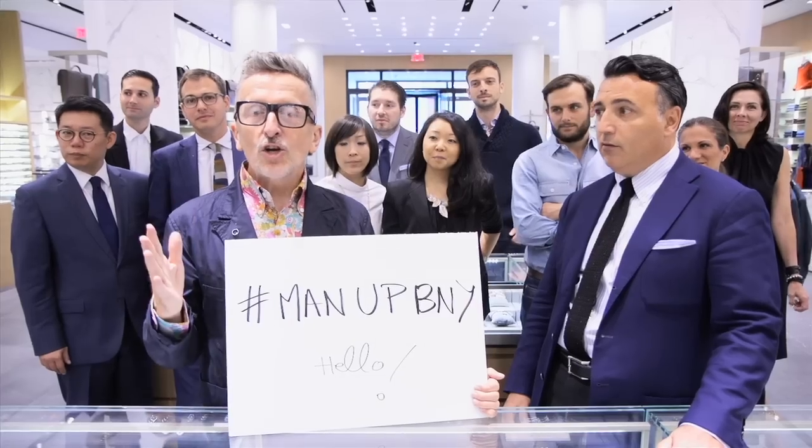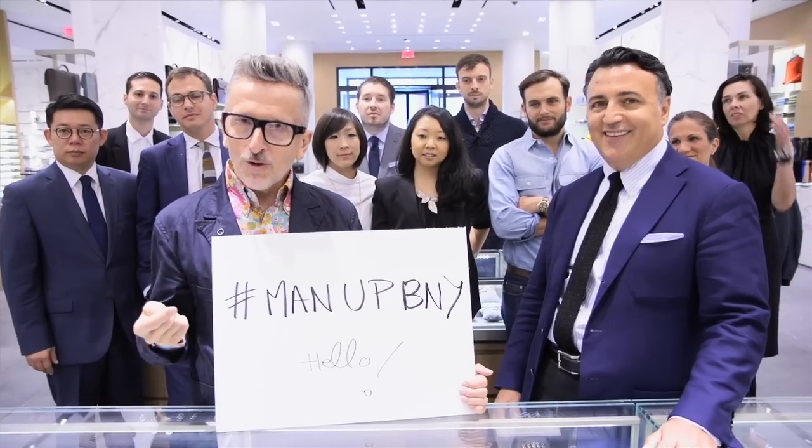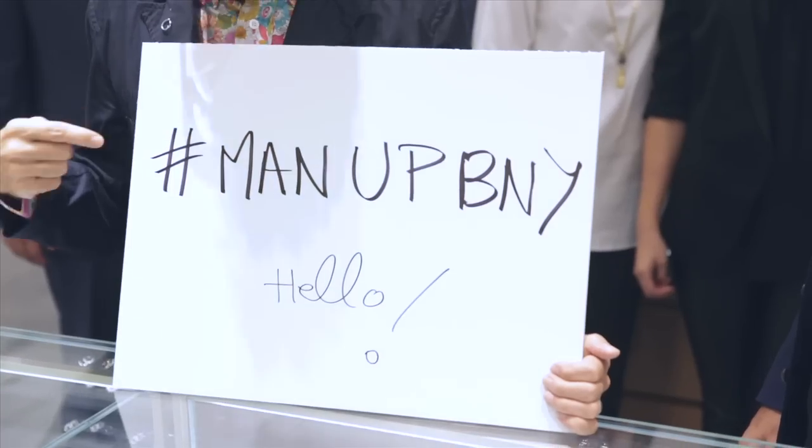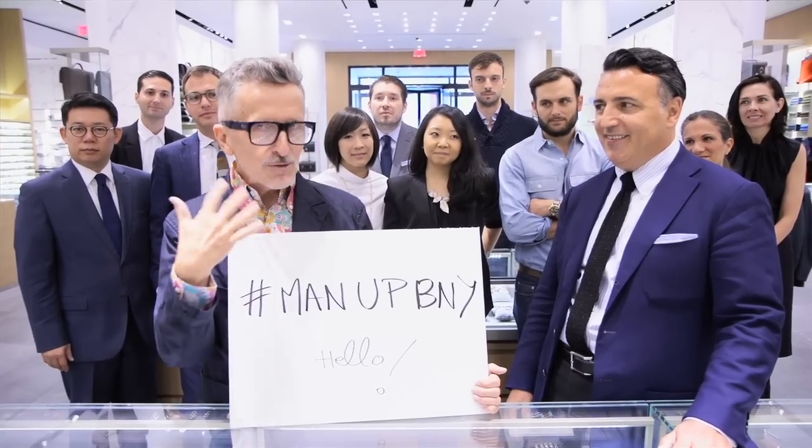Fits like a glove. Once you go custom with your shirts, you never go back. You've heard our man up rules — now we want to hear yours. Submit your menswear rules to hashtag #ManUpBNY. We want to hear from you; we're very interactive.